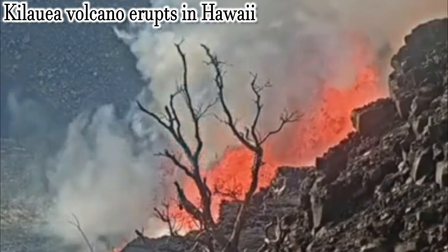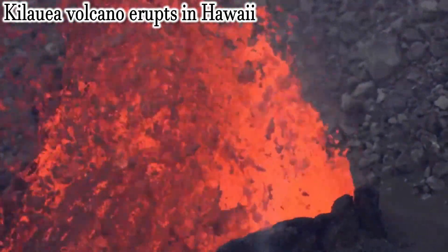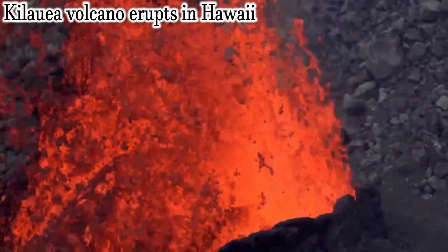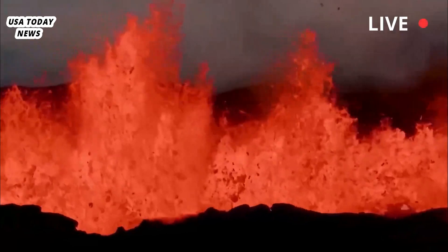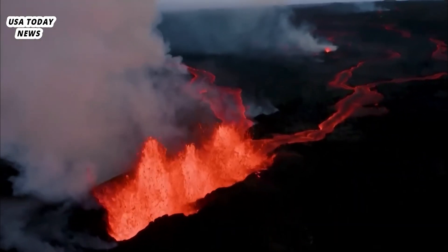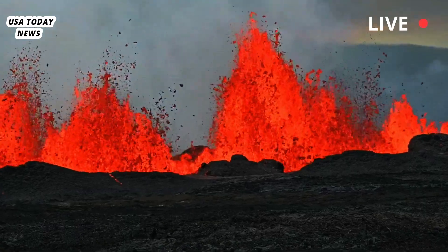Kīlauea volcano erupts in Hawaii, sending lava spewing along the summit caldera. The Kīlauea volcano erupted Monday morning on Hawaii's Big Island following increased earthquake activity beneath its summit, according to the U.S. Geological Survey.